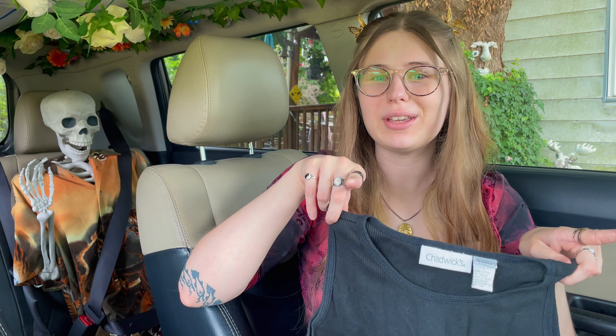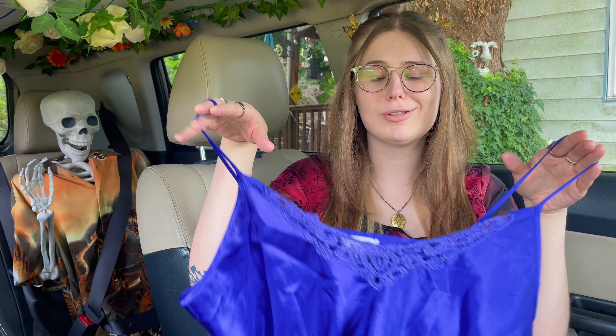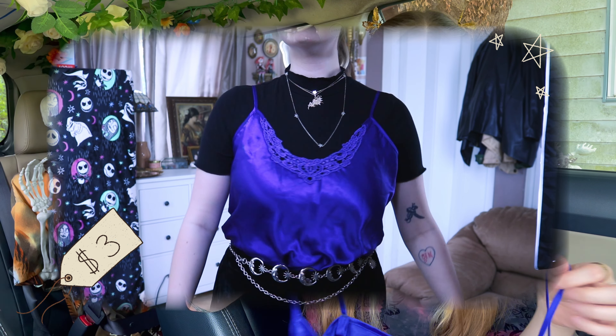I got this black tank top because for summer I have nothing, especially basics — I saw this and I was like, you're coming home with me. Next up it's technically a slip dress but I'm including it in the sleeveless portion because it comes up so high.